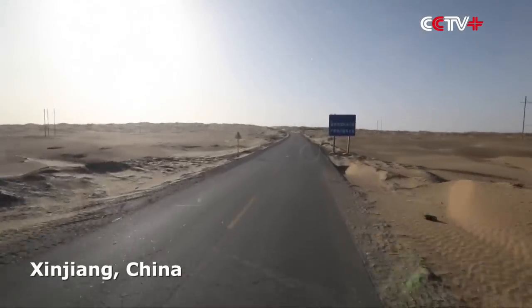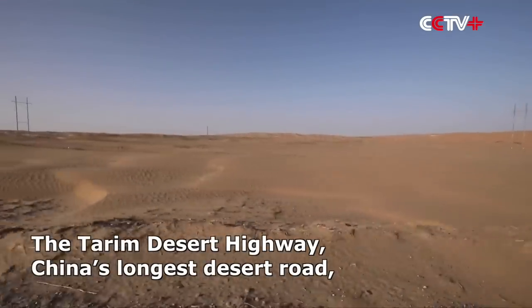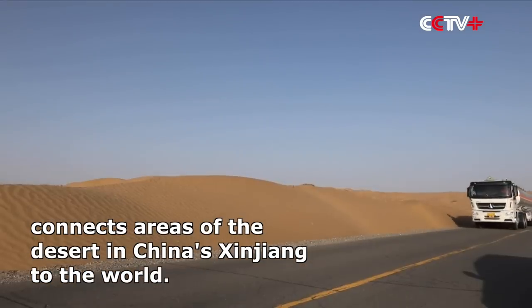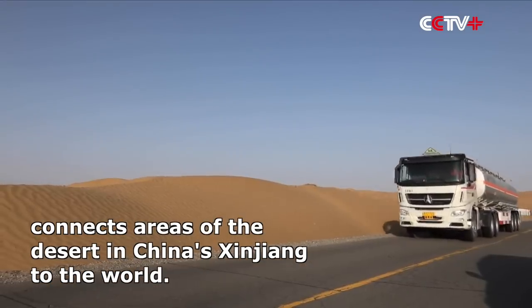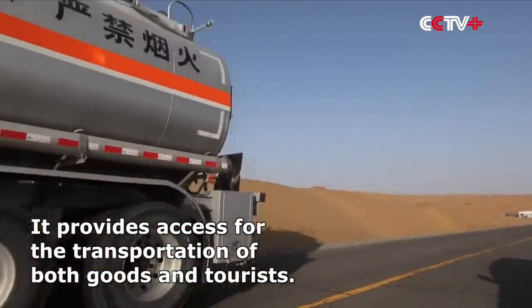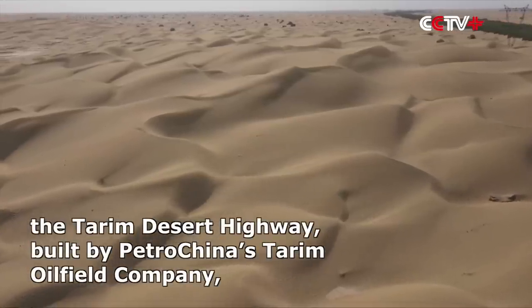Imagine driving on this straight road every day, with sand stretching out ahead of you in every direction. The Tarim Desert Highway is the longest of its kind in China. At China's Tarim, the Taklamakan Desert is the world's second largest drifting desert.